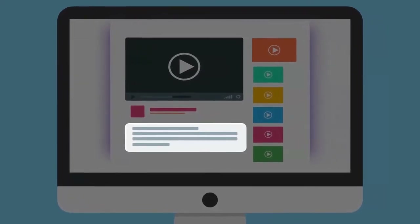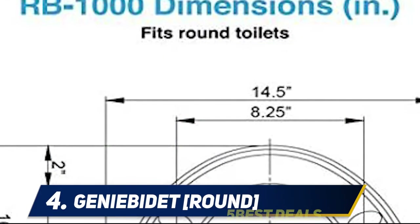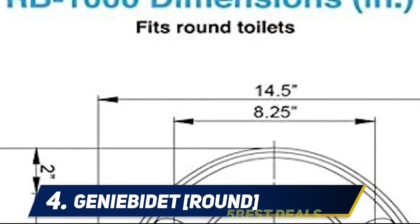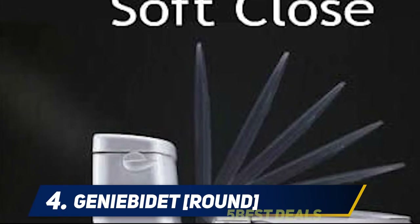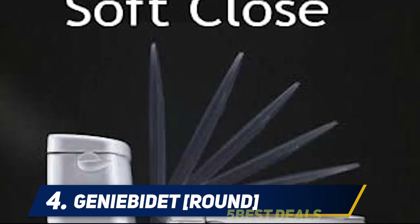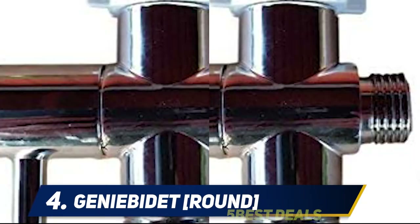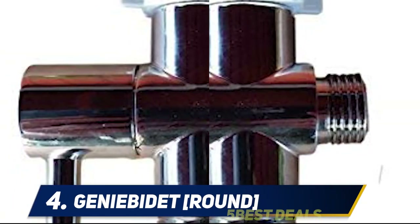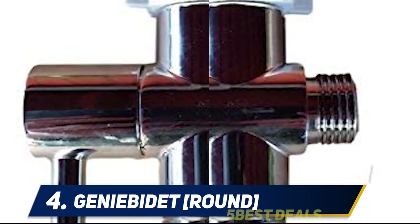At number four, the Genie Bidet Round. With the touch of a button, a nozzle extends from beneath the seat for a rejuvenating room-temperature water cleansing, practically eliminating the need for toilet paper. It features a uniquely designed contoured seat for optimum comfort, with no more dread of cross-threading the metallic nut to the fill valve causing harm or leaking.